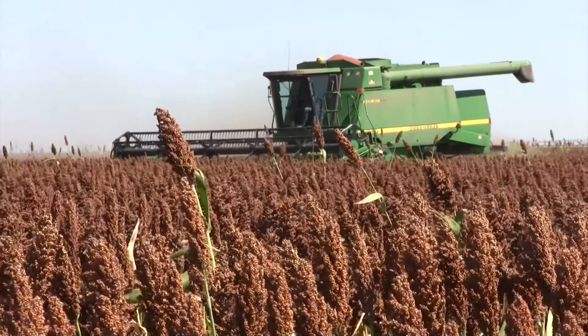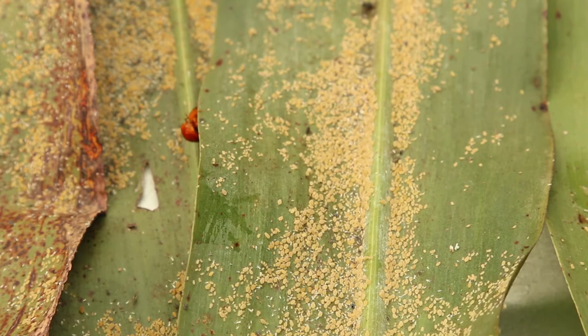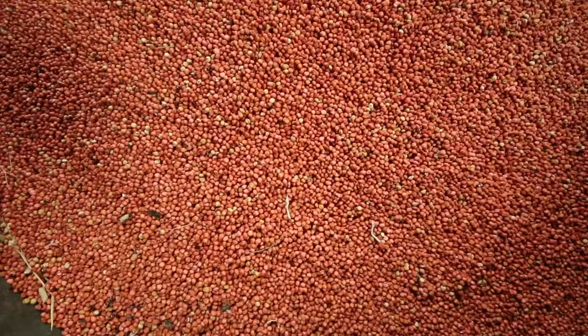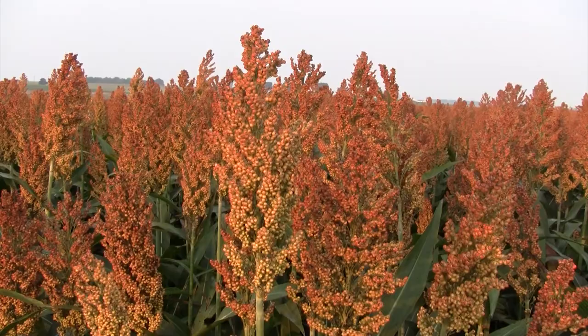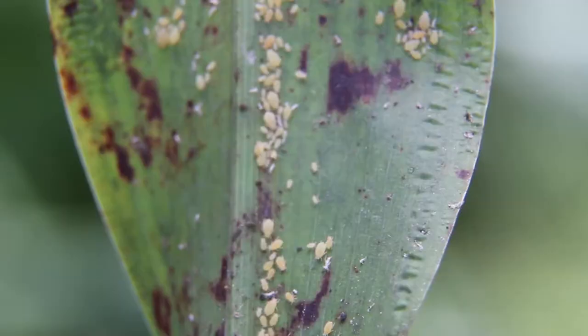We can use insecticide seed treatments, though in some areas that may not help as much as others. We have good evidence that some hybrids offer some sort of resistance or tolerance — not complete, but they help. You'll have slower population growth on those hybrids and may spray less, or may not need to spray at all, but you've still got to scout them.